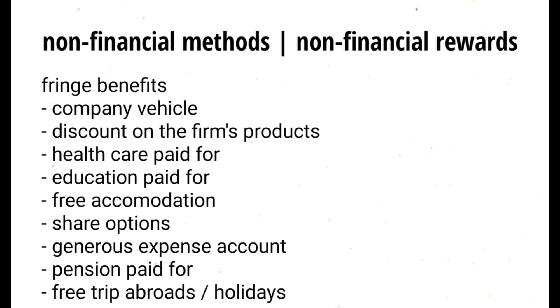Non-financial rewards, also known as perks or fringe benefits, include company vehicle, discounts on the firm's products, healthcare paid for, children's education paid for, free accommodation, share options, generous expense accounts, pension paid for, and free trips abroad or holidays.